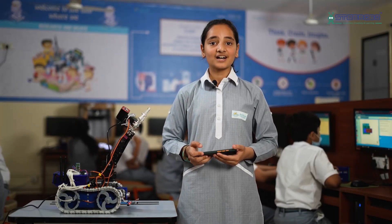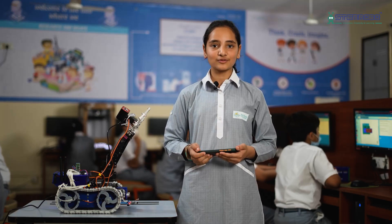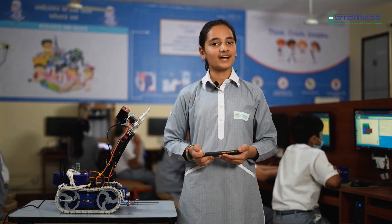Hi, I am Chavi, a student of Valbharti Public School, Rohini, New Delhi, India.